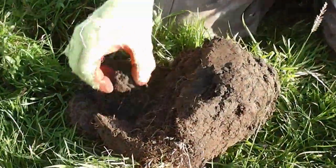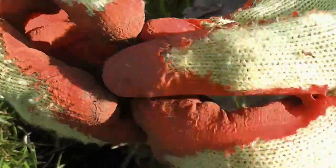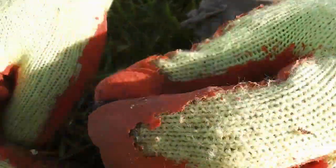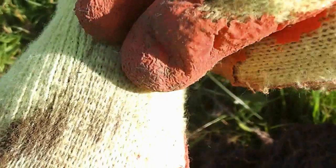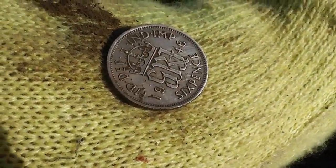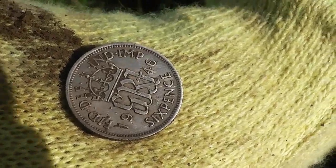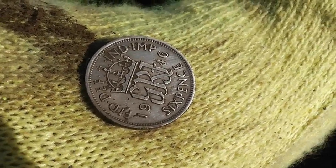Got another signal — another little tiny coin ball. Judging by the size of it, looks to be another sixpence, a bit better nick this time. George the Sixth — tons better nick. Probably get a date on that. 1946. I'm not sure how much silver they had in them at that time, but we'll find out. Great stuff.